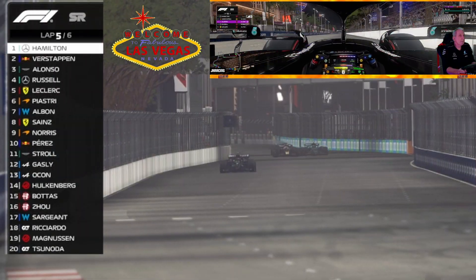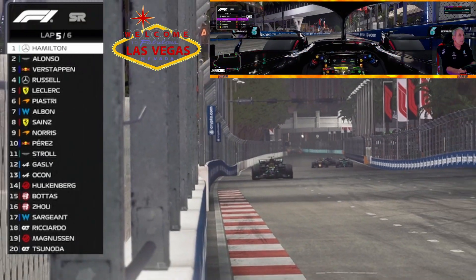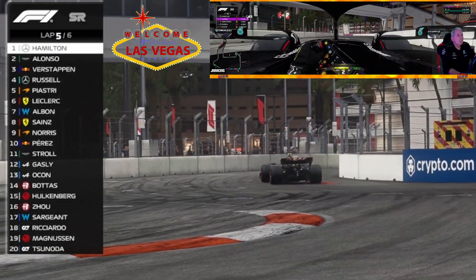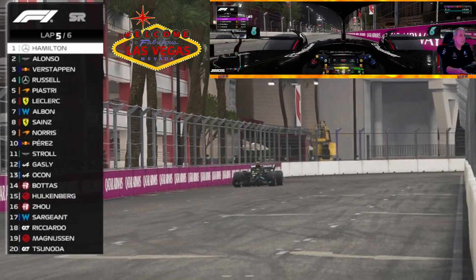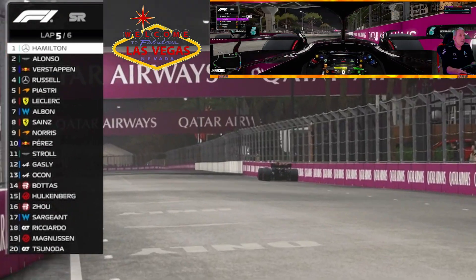It seems like we have chosen the correct values for our setup — it seems to be a pretty strong setup right now. I don't think I'll make any changes for the full-length race.